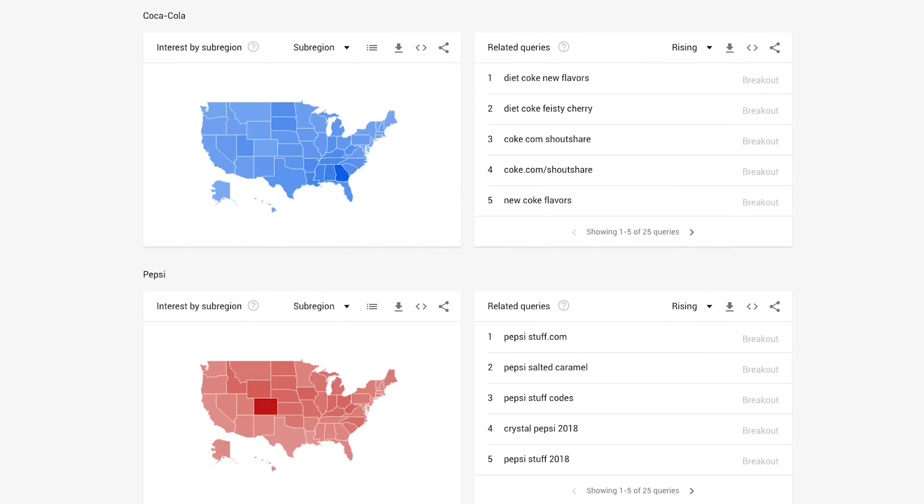The cool part about Google Trends is it tracks your brand not just over time, but it shows you how your brand is doing in different regions and countries. This is huge if you're not a global company — that way you can see which regions or areas you need to improve upon the most.